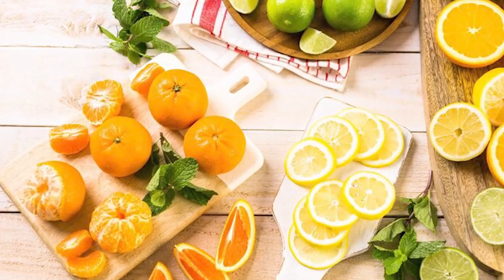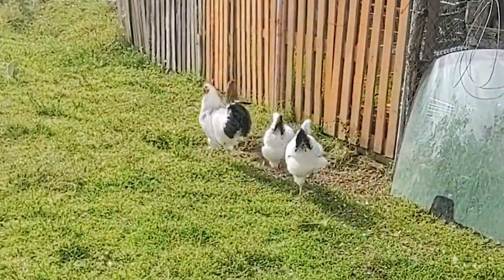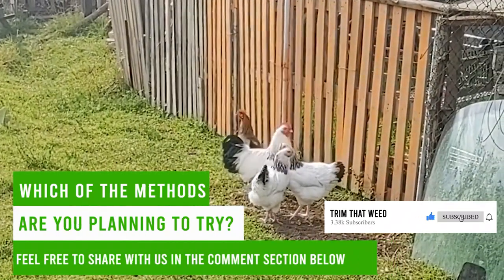So there you have it, guys. With these tips, you no longer have to worry about chickens destroying the plants in your yard. Which of these methods are you planning to try? Feel free to share with us in the comment section below. Thanks for watching.